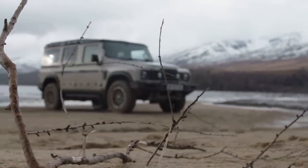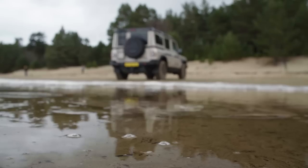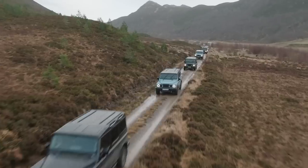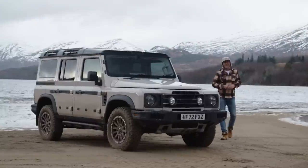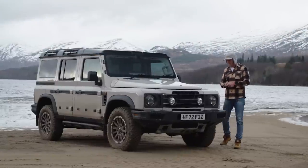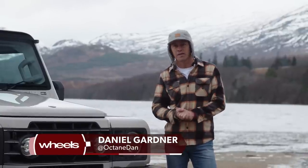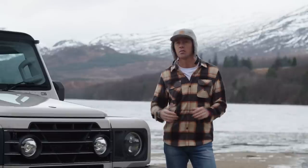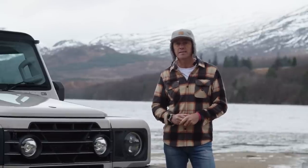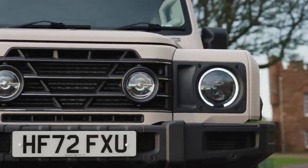If you saw this car parked on a distant Scottish loch beach, you might mistake it for the previous generation Land Rover Defender. But it's not. This is the Ineos Grenadier. The way this car came about is quite interesting. Saddened by the departure of the Land Rover Defender, Ineos approached Land Rover and asked for permission to keep building the Defender and any tooling they may have left over. Land Rover said no. But Ineos carried on nonetheless, and this is the car they've produced.